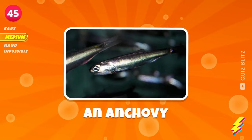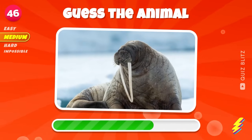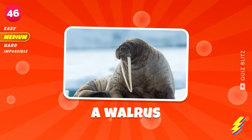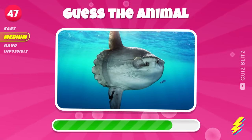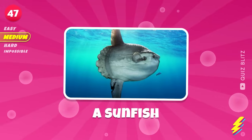An anchovy. Can you name it? A walrus. A sunfish.